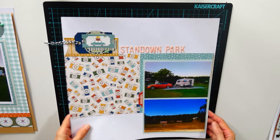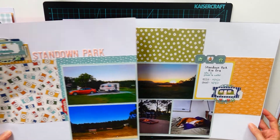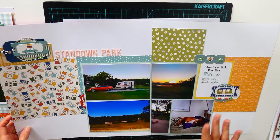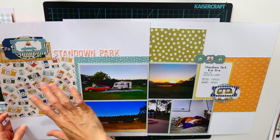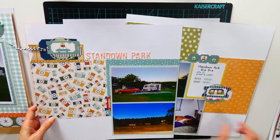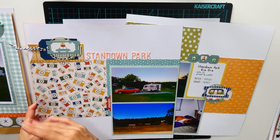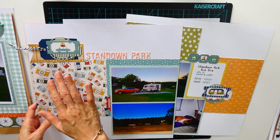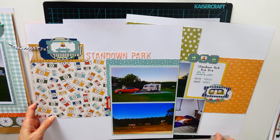This is a double page spread — Stand Down Park. It follows an Alison Davis from Scrapbook Generation sketch using the 6x6 papers, which is something I really enjoy doing. I also did a lot of die cutting towards the end of this project just to get matching elements for the layouts.